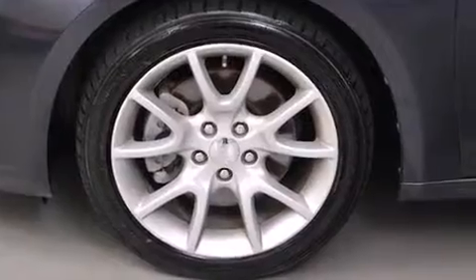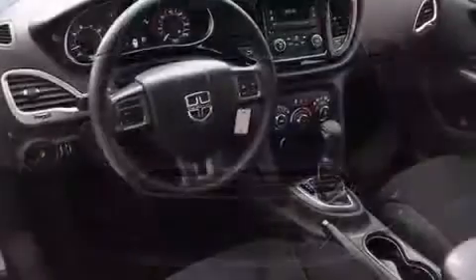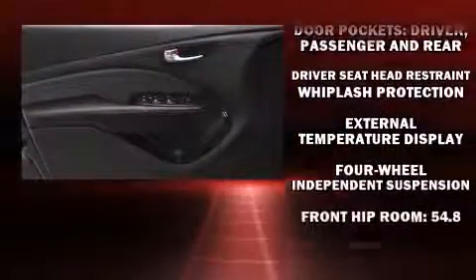Dodge also prioritized safety and security with features such as head curtain airbags, front and rear side impact airbags, traction control, brake assist, anti-whiplash front head restraint, a panic alarm, and four-wheel disc brakes with ABS.